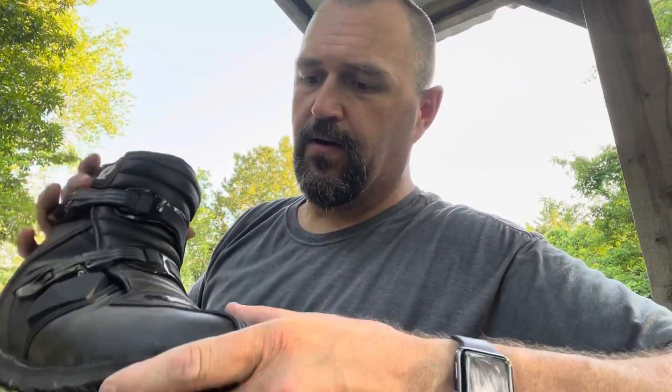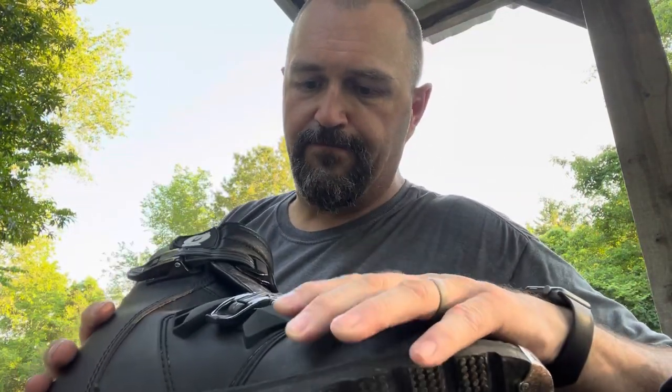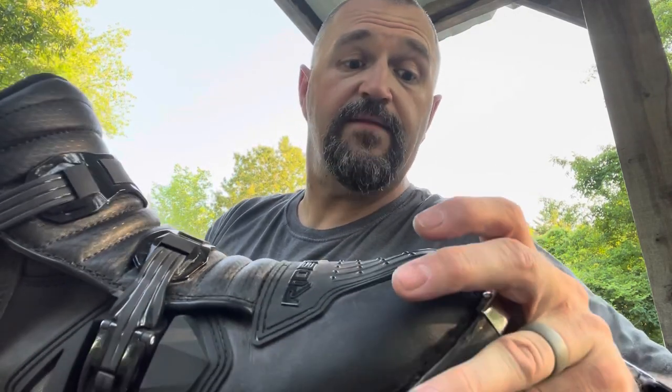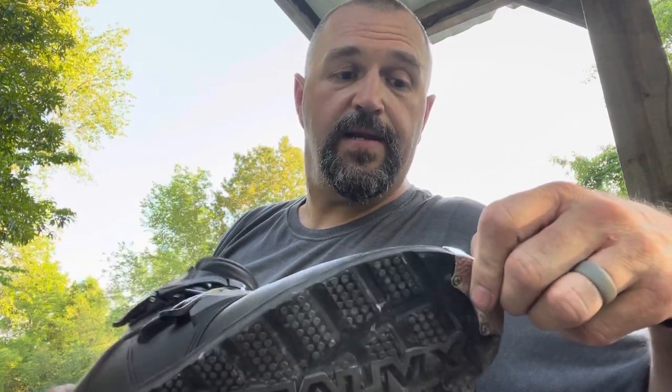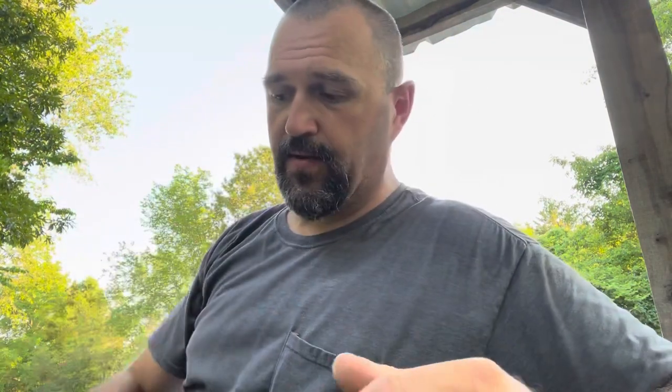They're solid, they don't give at all. There's some leather and a lot of plastic in this boot. But this boot does everything I've ever wanted it to do — I've never been disappointed in it. It's not the most comfortable boot you'll ever wear, but it's solid. This is my go-to riding boot. The only exception is I wear full-length boots when I'm out in the woods or running on gravel I'm not familiar with.